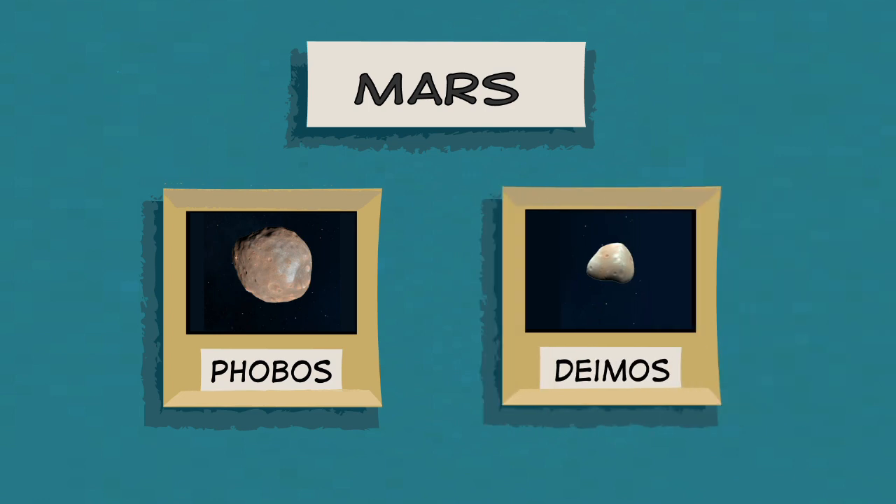Mars has two moons named Phobos and Deimos. They're dark and lumpy and at least 100 times smaller than Earth's moon.